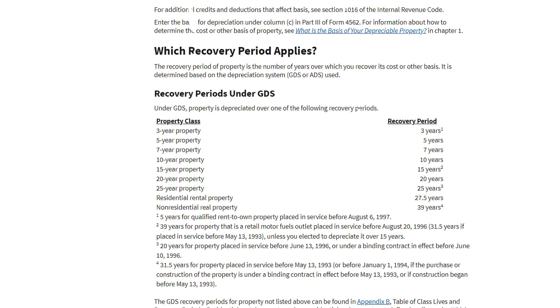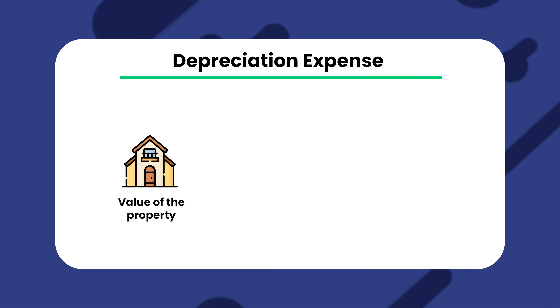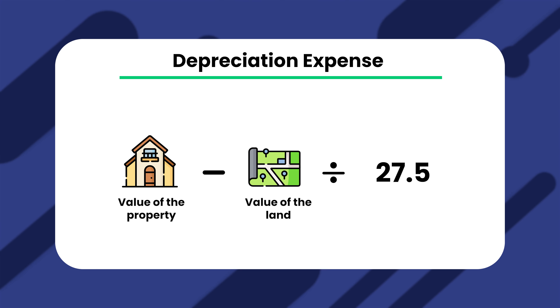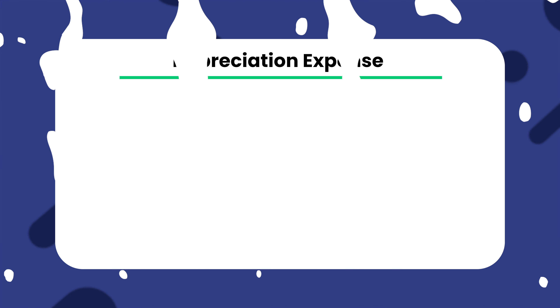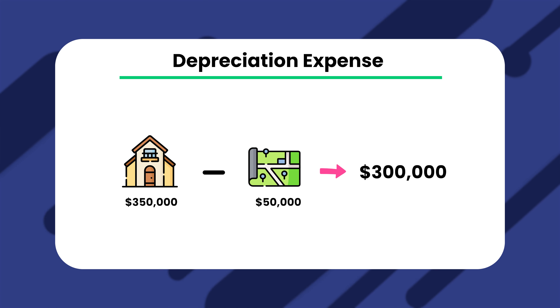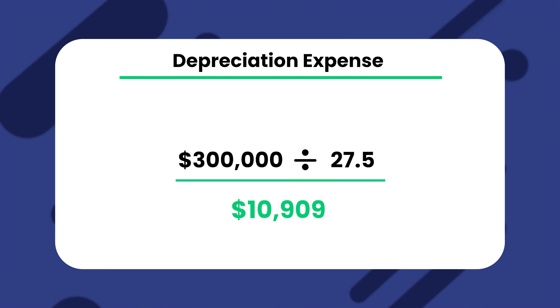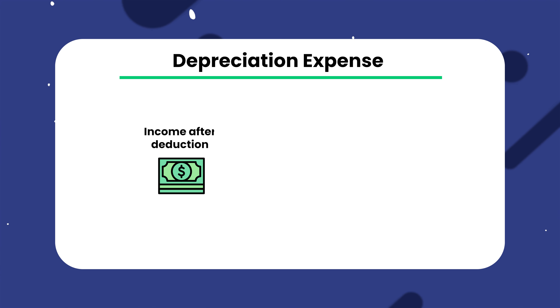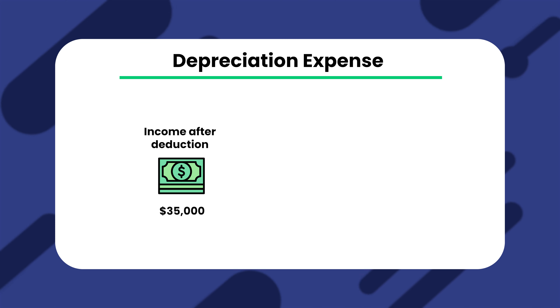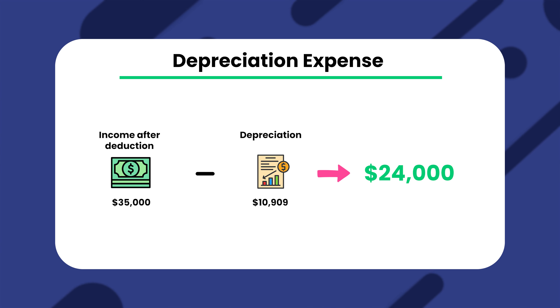How does this work? According to the IRS, you can claim depreciation on a property for up to 27.5 years. This means that every year you divide the value of the property minus the value of the land — as that doesn't count — by 27.5 to get the deductible amount. For example, your property is valued at $350,000. Keep in mind, this needs to be the value at the time of the conversion. The value of the land is $50,000, which makes $300,000 of the property's value depreciable. You divide $300,000 by 27.5 to get your depreciable amount, which equals $10,909. If the income of your rental property after deductions was $35,000, you could further deduct $10,909 in depreciation expense, reducing your tax burden down to roughly $24,000.